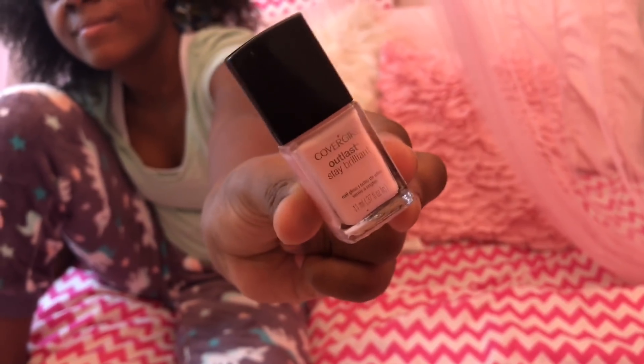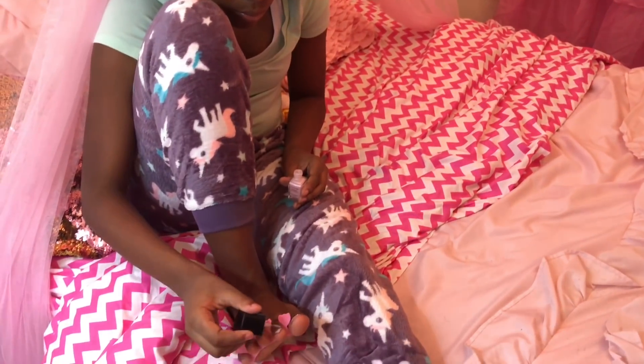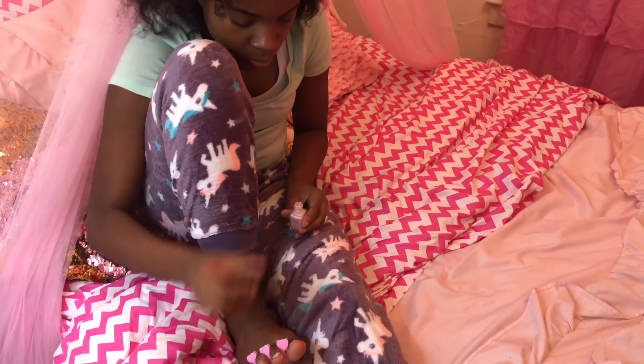Next I'm going to give myself a pedicure. You know mani's and pedi's are a must on pamper night.